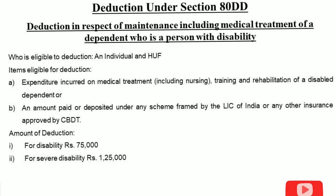The deduction under 80DD is available to individuals and Hindu Undivided Families (HUF). The expenditure incurred on medical treatment, including nursing, training, and rehabilitation of a disabled dependent is eligible.